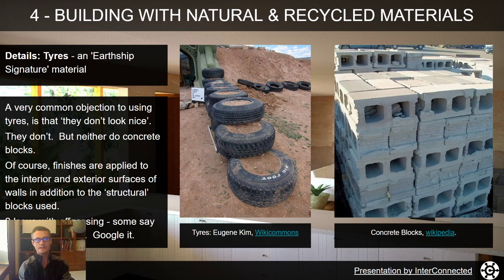Some details on tyres — the Earthship signature material. A common objection is that they don't look nice, but looking at concrete blocks, neither do those — they're not particularly pleasing aesthetically either. Of course you'd apply finishes: render, plaster, whether you're using natural or modern building materials to finish your walls externally and internally.